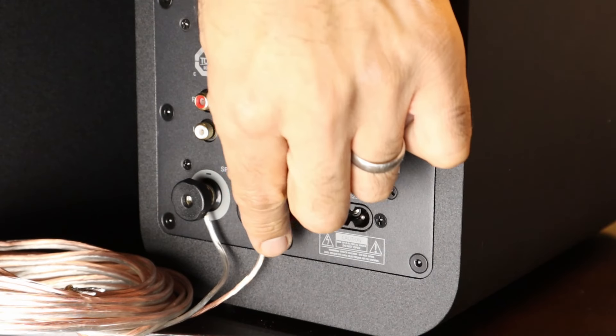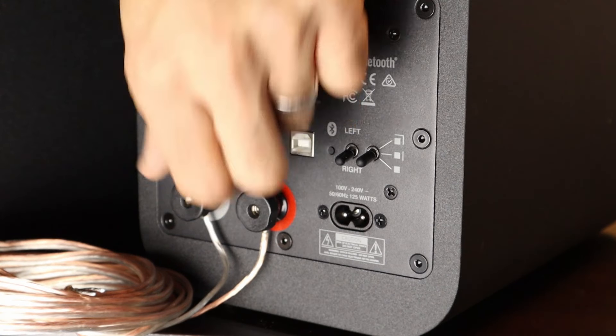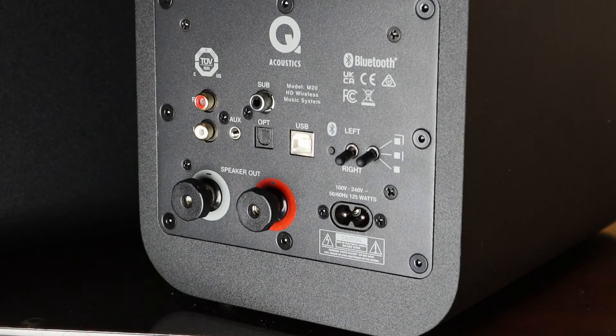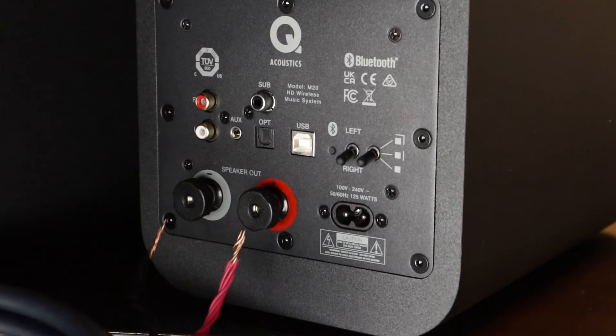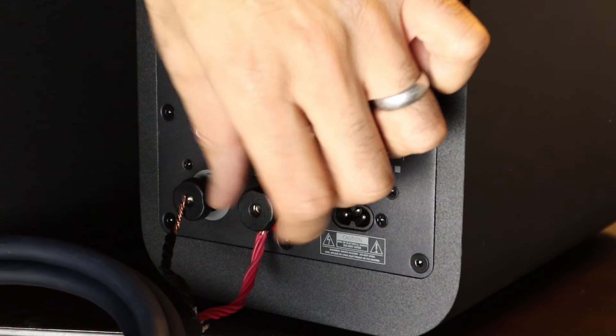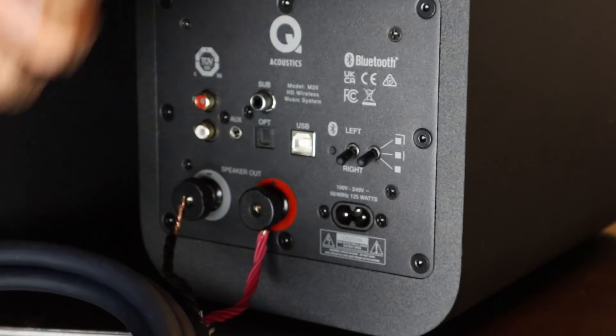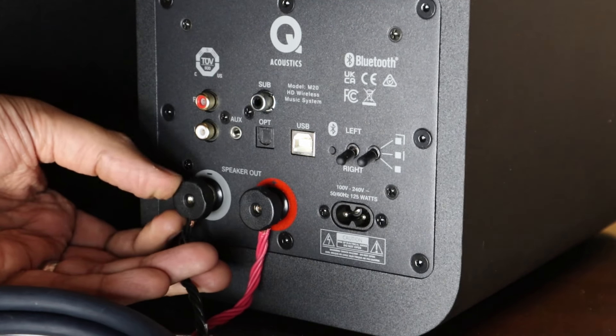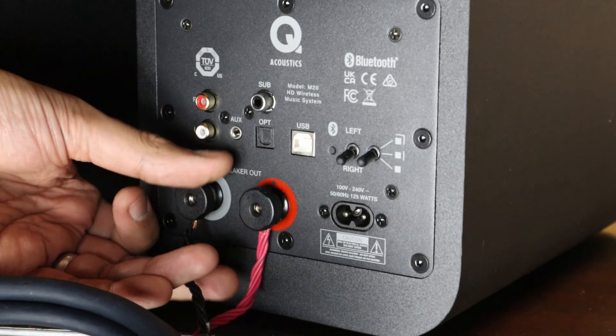Actually, that's not entirely true - Bluetooth does sound noticeably worse than the other inputs, so that should really just be considered something for convenience. One last thing: the supplied speaker cable is very thin - I'd replace it with something of a thicker gauge. I swapped it for an AudioQuest solid core cable and noticed that the bass tightened up, the soundstage opened up, and the top-end extension was much better.